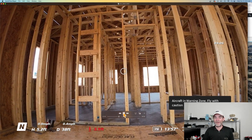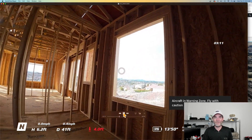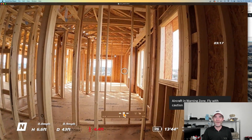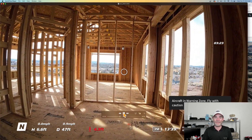When we come back from a job site like this using the Avata, we've got two cards to offload — we've got to offload the goggles and we've got to offload the drone. The micro SD card slot on the drone is mind-numbingly difficult to actually open and close because it's right up against the props.